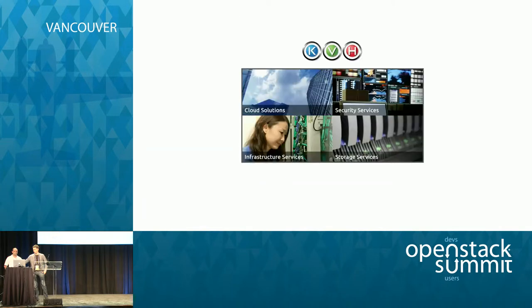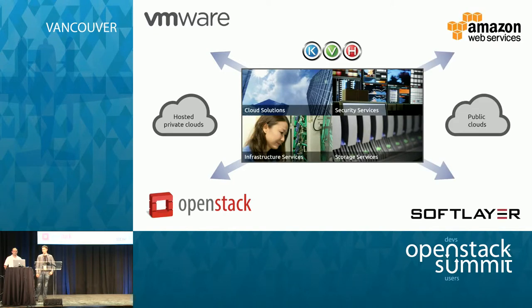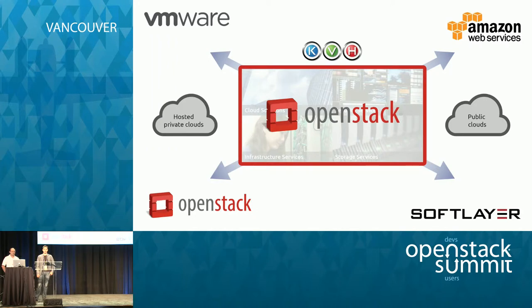KVH provides typical cloud services: private hosted clouds using either VMware or OpenStack, with standard storage, security, and related services. But increasingly, customers want to connect their private clouds with public clouds like Amazon and SoftLayer, with a single unified interface and connectivity between those clouds. We think the best way to do that is to bet on OpenStack — the horse that's winning the race — and we've turned to our friends at Sierras to help us provide that.